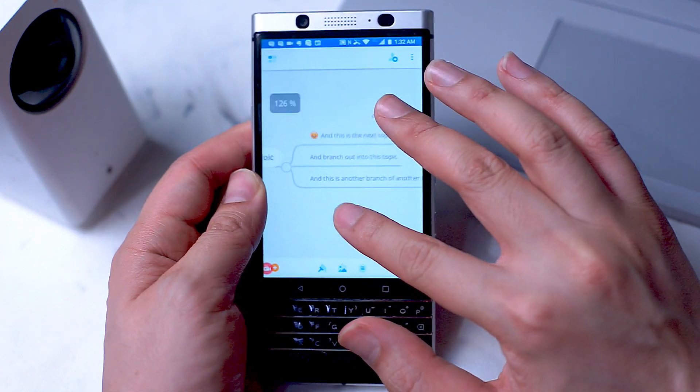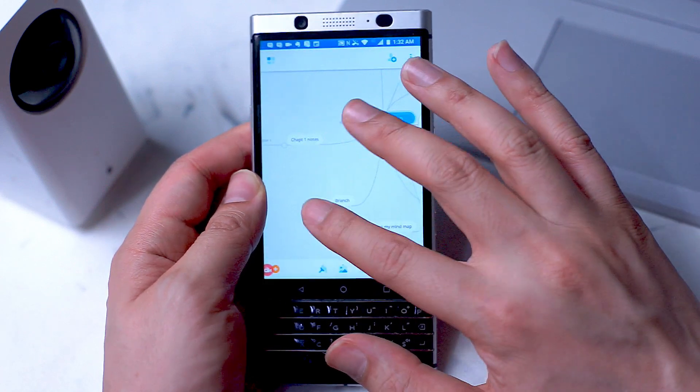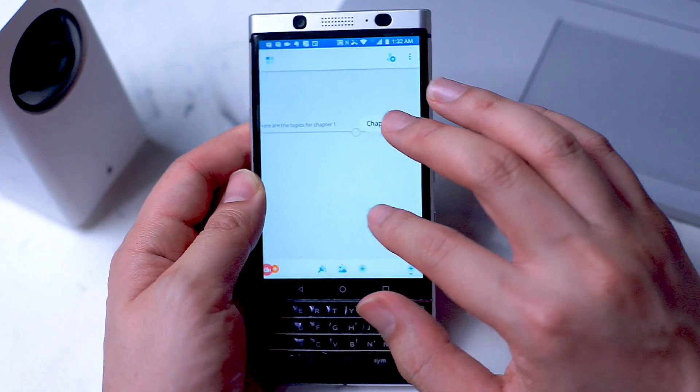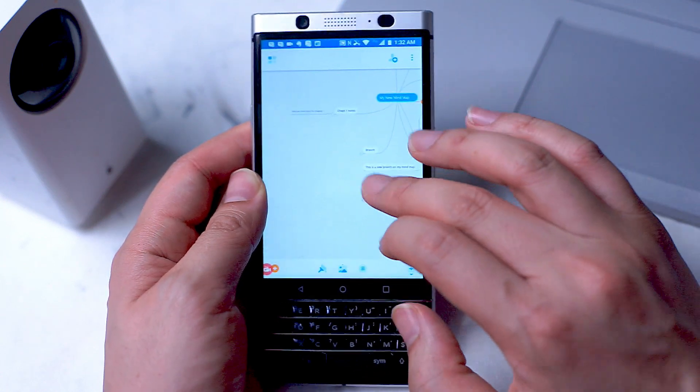Whether you need to summarize notes in a lecture or textbook, or quickly jot down notes during the course of the day, these apps will hopefully provide a myriad of solutions for your note-taking needs.